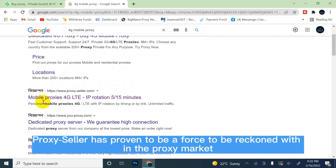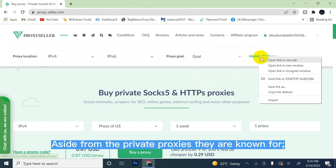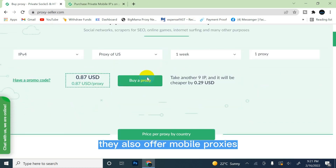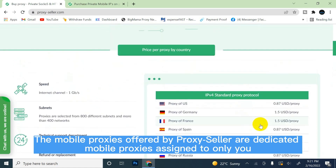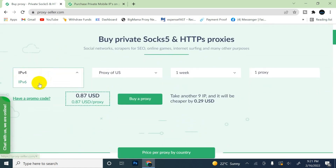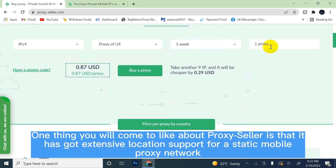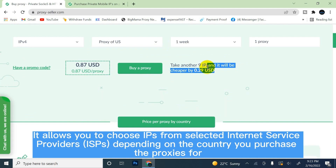8. PROXY SELLER. Proxy Seller has proven to be a force to be reckoned with in the proxy market. Aside from the private proxies they are known for, they also offer mobile proxies. The mobile proxies offered by Proxy Seller are dedicated mobile proxies assigned only to you. One thing you will come to like about Proxy Seller is its extensive location support for a static mobile proxy network. It allows you to choose IPs from selected Internet Service Providers depending on the country you purchase the proxies for.